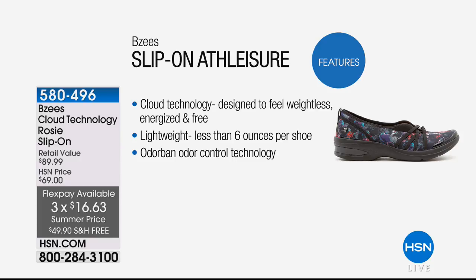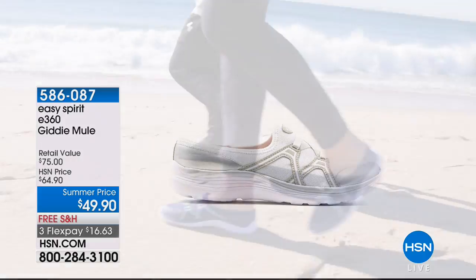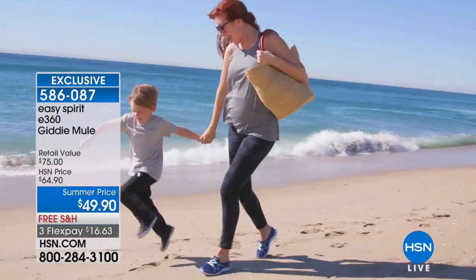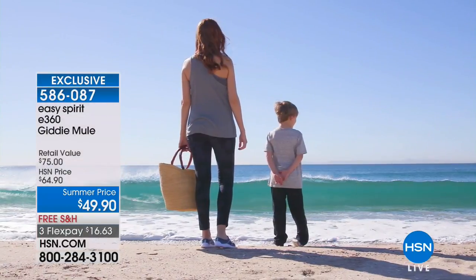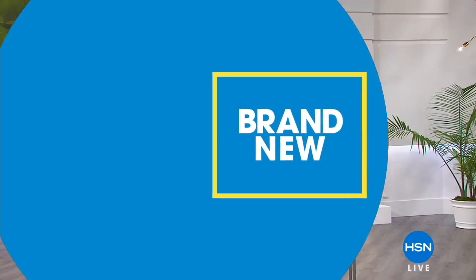Still to come this hour, we have the Easy Spirit E360 — a cute little mule at $49.90, originally $64.90, and this is an exclusive style. The Easy Spirit brand is a national brand known for comfort and everyday wear. We're going to ship it to your house for free and let you get it home for $16.63. If you have an HSN card, you always get an extra flex payment on all your shoes because beauty, jewelry, and fashion with the HSN card gets an extra flex payment.